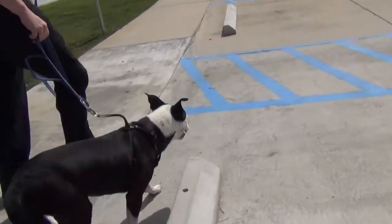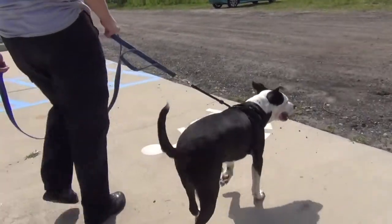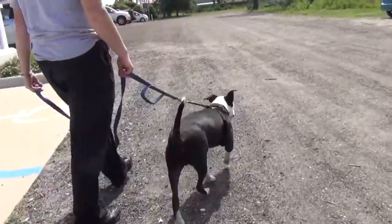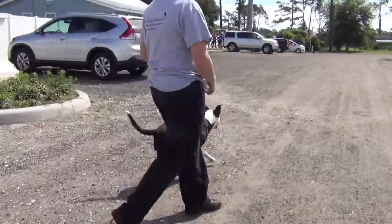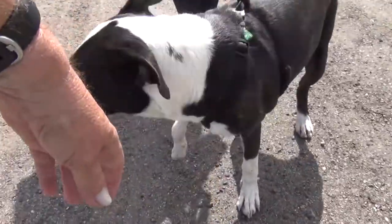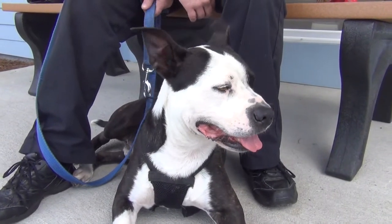He does. He needs a little bit more training maybe, but he's more than halfway there. Easy, laid-back dog, but still active at the same time. If you like to take a good walk in the evening, he'd enjoy that a lot. Does he get along with the other dogs? So far, we've seen he seems to get along with other dogs okay.